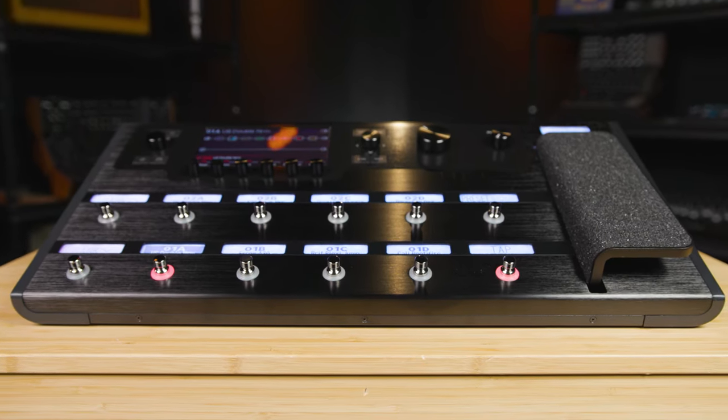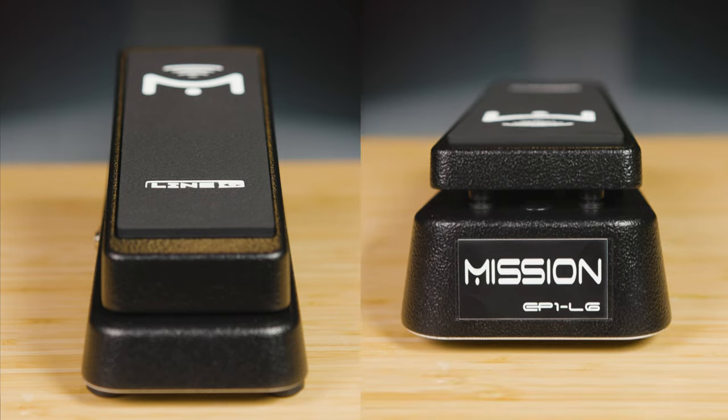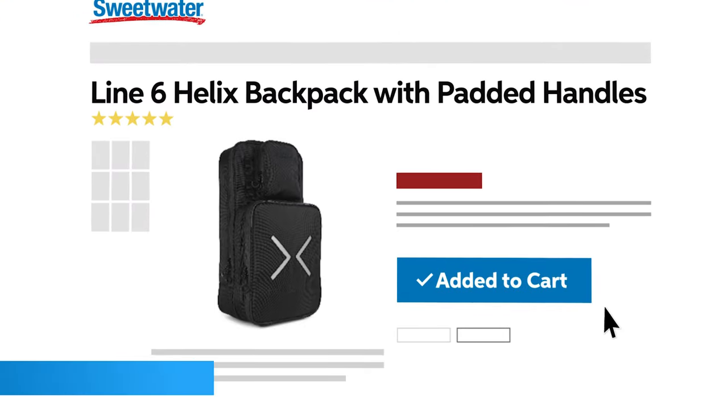The Helix Bundle comes with the full-sized Helix, the Mission Engineering Expression pedal, and the Helix Backpack, which is an absolute lifesaver. Trust me. By the way, it does not come with the guitar I was playing in that video. I'm sorry.